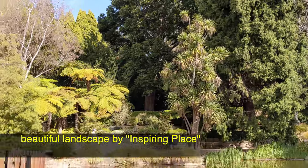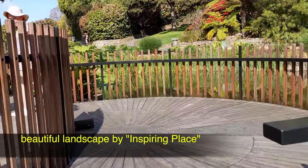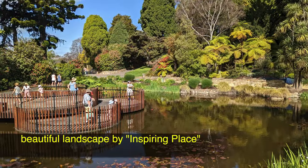Three circular timber decks representing three overscaled lily pads is a grand landscape design and feature of the lily pond.